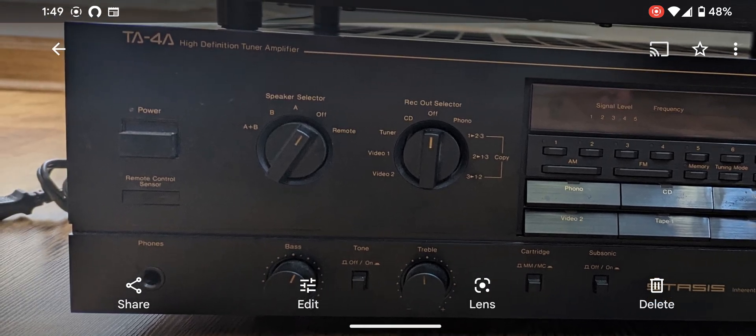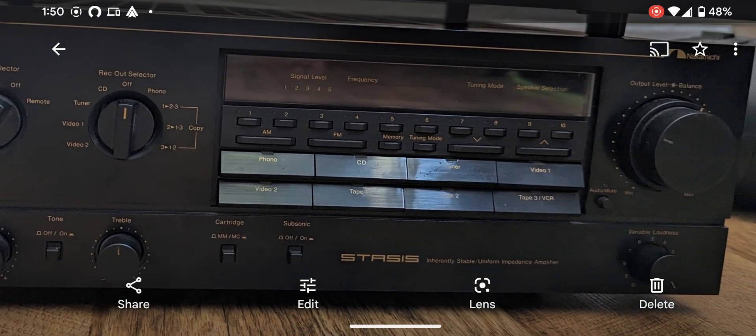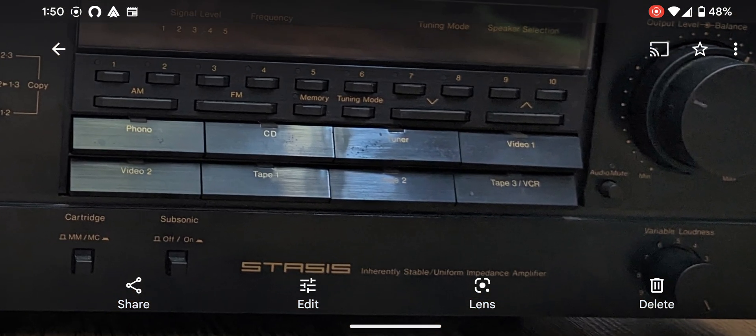And the TA4A — well, what can I say about this? It's an upgrade for sure from my 3A — more power and an additional cassette tape input. Me being a tape head, this is going to be a huge help. I actually wanted the 4A and couldn't find it at the time, so when this came up I had to snatch it.